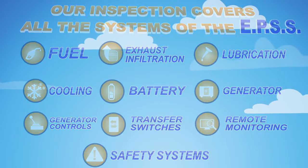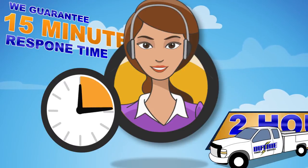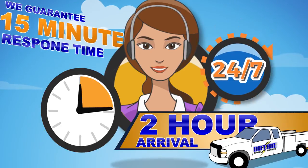Second, we guarantee a 15-minute telephone response with a typical 2-hour on-site arrival, depending on location – 24 hours a day, 365 days a year.